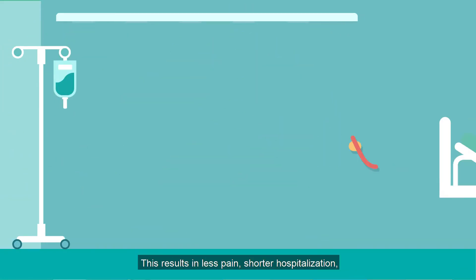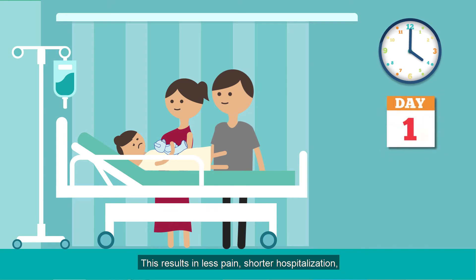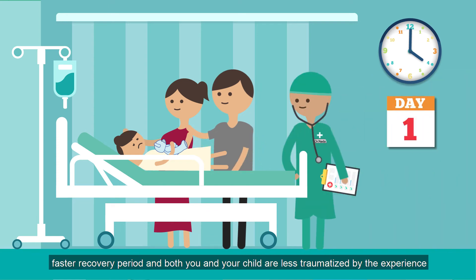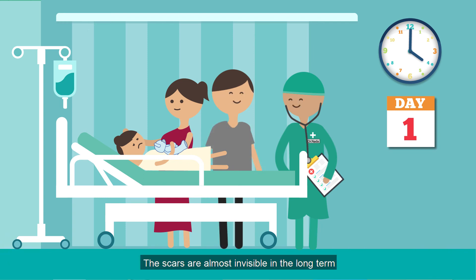This results in less pain, shorter hospitalisation, faster recovery period, and both you and your child are less traumatised by the experience. The scars are almost invisible in the long term.